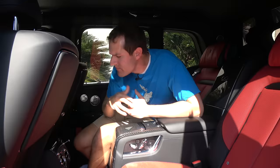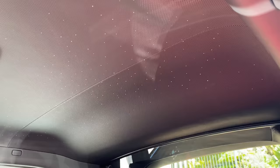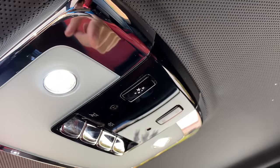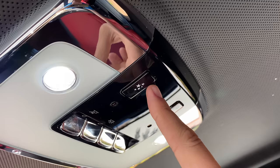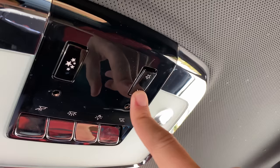This car has the starry night headliner. It's a headliner that looks like a starry night sky thanks to fiber optics all throughout it, and it gives you a very luxurious feel. You can turn it on or off with a little star button back here, and there's another star button that acts as a dimmer so you can brighten or dim it. By now the starry night headliner is kind of old news for Rolls-Royce — except this Cullinan adds an interesting new feature.